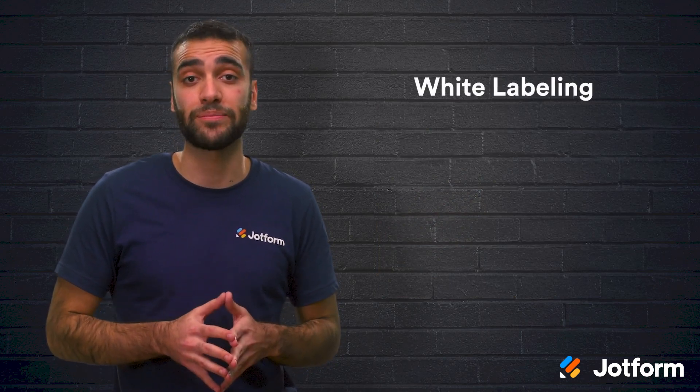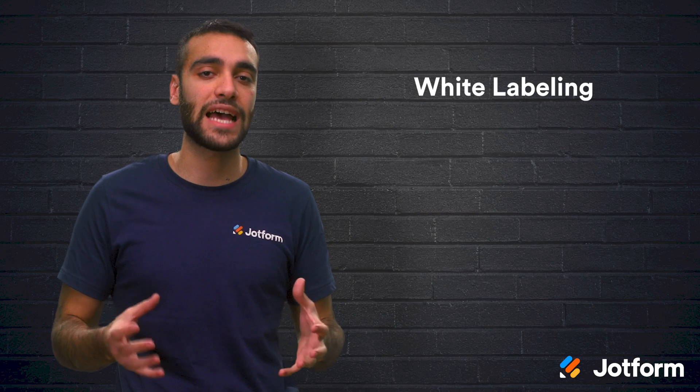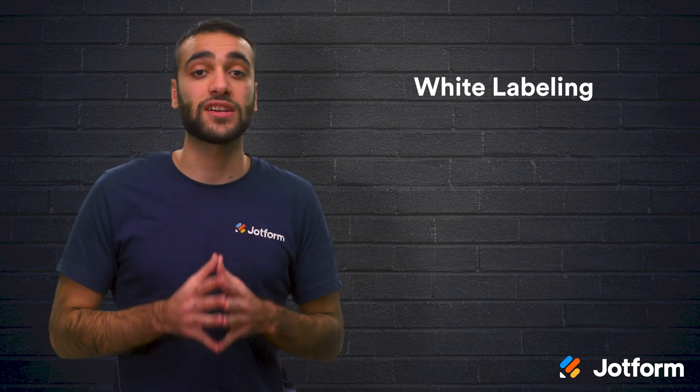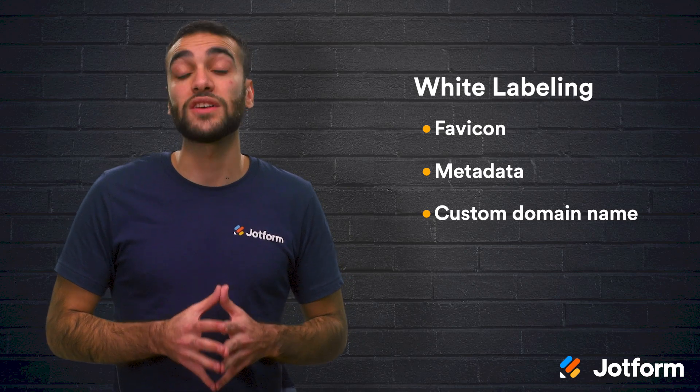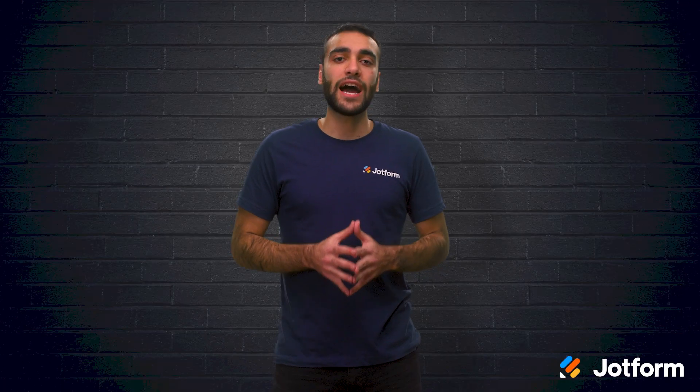The software that you choose should also come with white labeling. This will allow you to brand every aspect of your landing page. This includes the favicon, metadata, the custom domain name, as well as the subdomain. And find out if the platform's logo or link is going to appear anywhere on your landing page. There are some free tools that have a link to the landing page builder automatically included in the footer of your page.